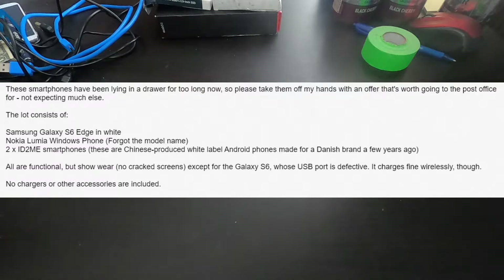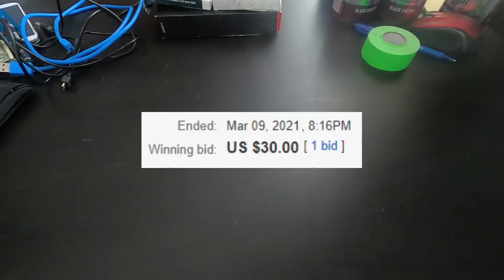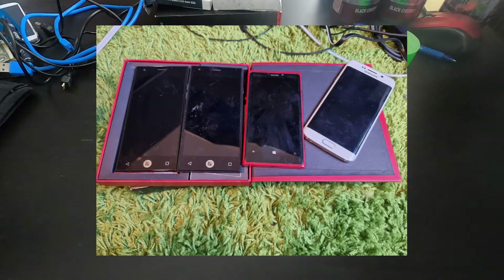So a bit of background. I was browsing eBay and I saw a listing for four phones, which were, in theory, some kind of Nokia Lumia phone, a Galaxy S6 Edge with a faulty charging port, and two working ID2Me ID1s. ID2Me is apparently a Swedish or maybe Danish company, and they're sort of like rebranded Chinese phones, but they've got a very non-traditional launcher on them. I believe these phones are from about 2016, and the company went out of business after literally a year. So I put a bid in, and no one else put any bids in at all, and I won it for the starting price of $30, but it ended up being $50 after taxes and shipping. I'm not really sure what to expect, as the listing only had one picture, which was all four phones face up. None of them were turned on, and there's no pictures of the backs of any of them, so I'm really going in blind.